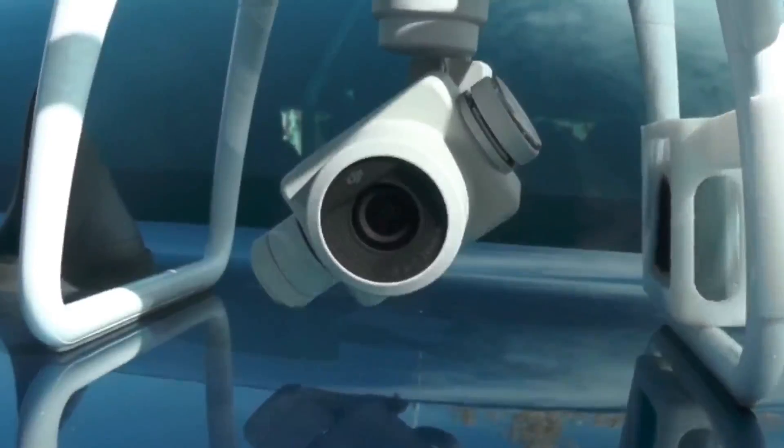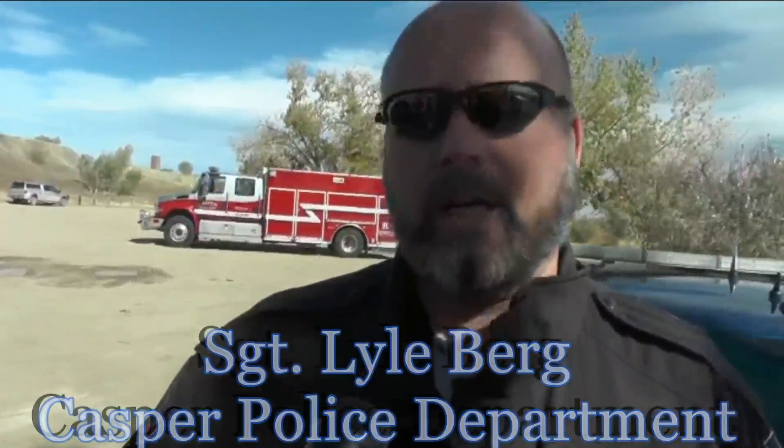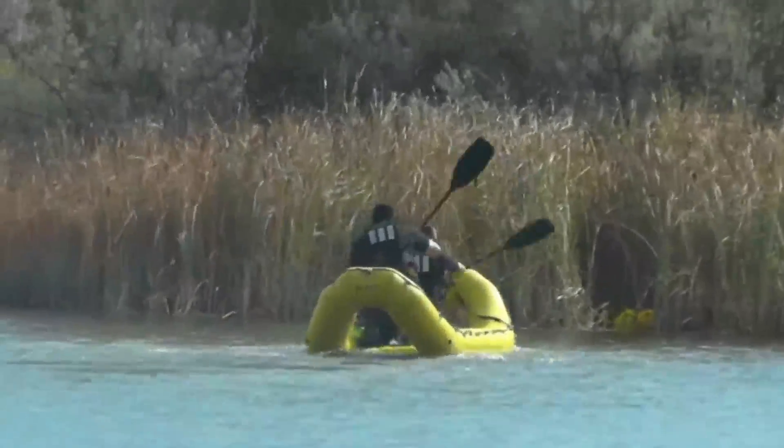One person is running the drone while the second person, the observer, is watching the drone visually to make sure that we're not running into anything — no airplanes coming in, a flock of birds coming through. The person running the drone is concentrating on nothing but running the drone itself and the photography it's taking, not necessarily on everything going on around him. So the observer is there to keep all that safe.